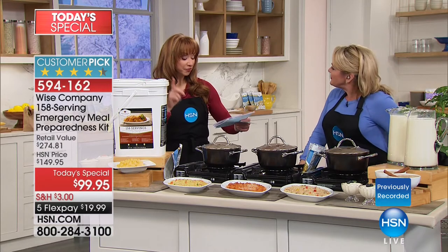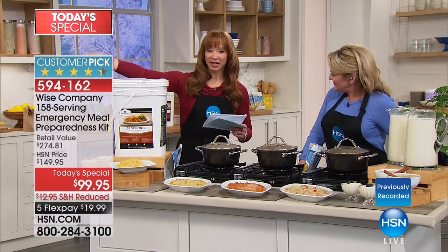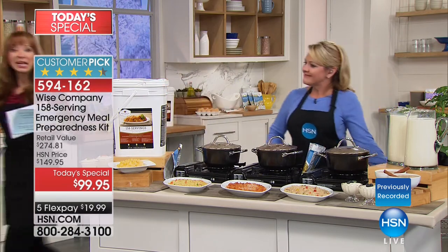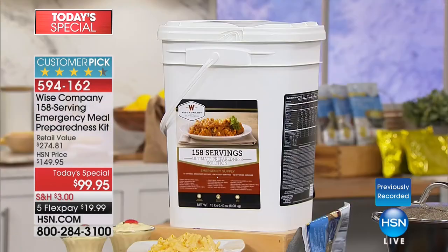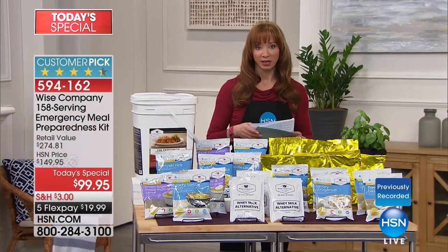If you choose the fruit, vegetable, or protein, there are only about 2,000 of each. So let me just walk over here so they can see the expanse of what they're getting again. This is the largest Wise Food today's special in history, and Wise is truly the first company on the ground running in disaster situations.